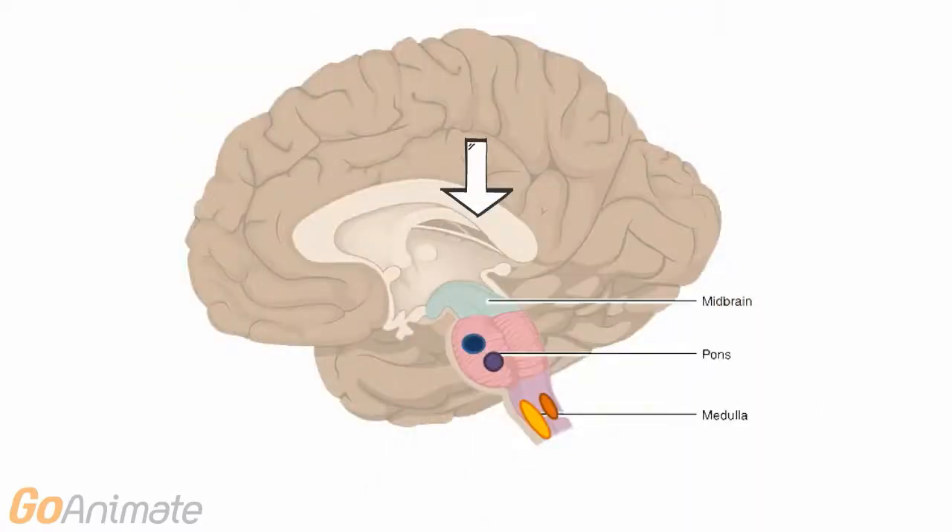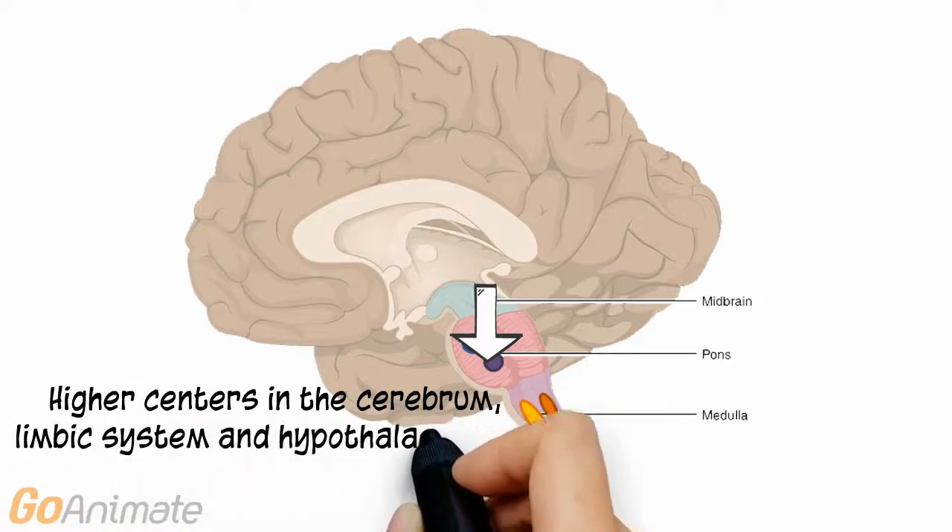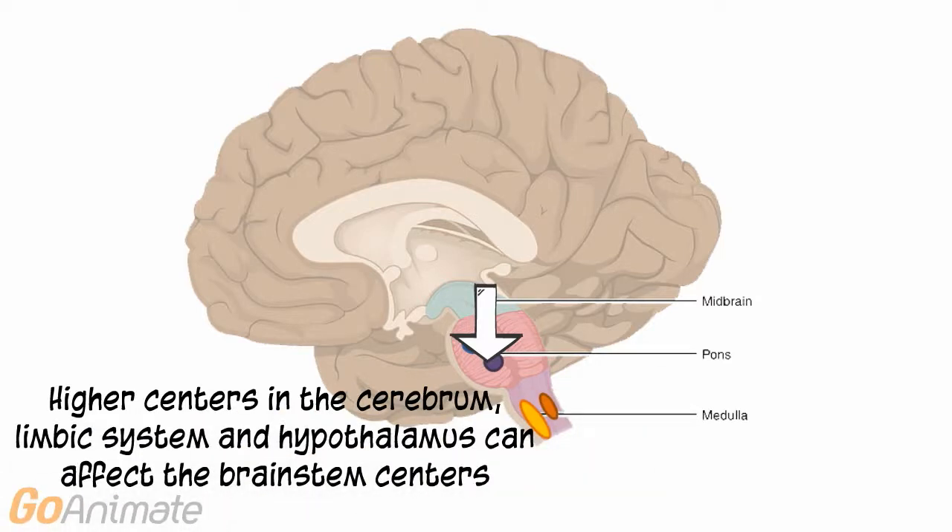Higher brain centers are also involved in breathing. The cerebral cortex, limbic system, and hypothalamus send information to the brainstem centers in order to regulate breathing.